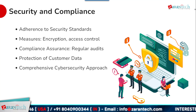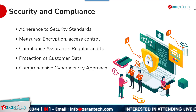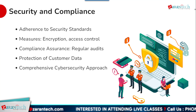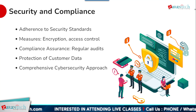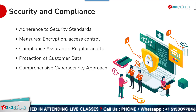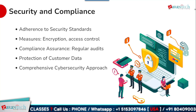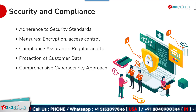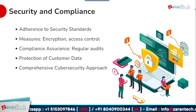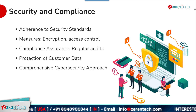Ensuring robust security and maintaining compliance are top priorities for any cloud deployment. SAP S4 HANA private cloud adheres to strict security standards and provides a range of features to protect sensitive business data. Encryption is used to secure data both in transit and at rest. Granular access controls ensure that users can only access the data and functions they are authorized for based on their specific roles. SAP S4 HANA also conducts regular security audits to validate the solution's defenses and compliance posture, giving organizations confidence in a comprehensive, multi-layered cybersecurity approach.